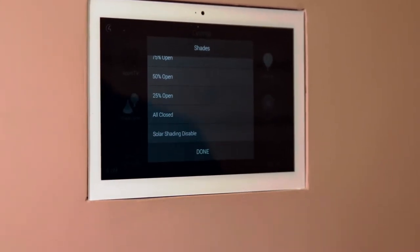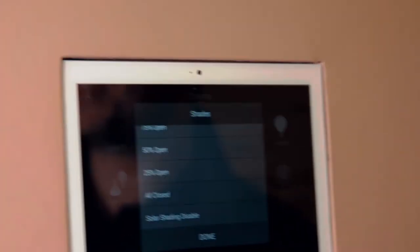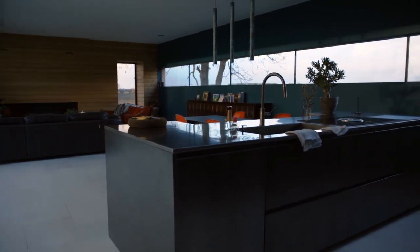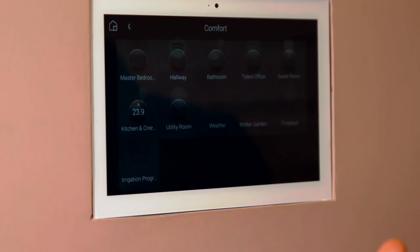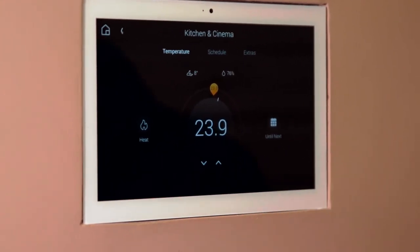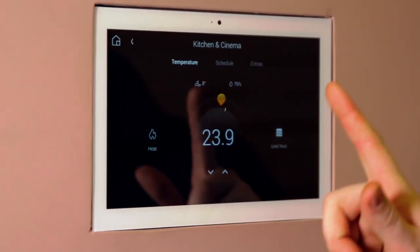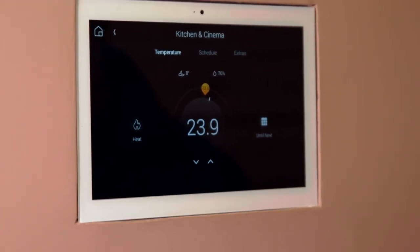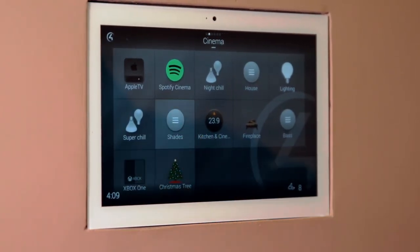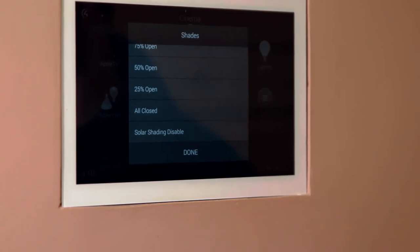One thing you'll notice at the bottom of the screen is solar shading disabled. The reason we've put solar shading in is because having so much glass in a space like this makes it absolutely red hot. Coming into the comfort section, the kitchen and cinema is currently 23.9 degrees. We've set it up so that if in summer this gets above 25 degrees, or in winter above 22 degrees, those shades will automatically shut to block solar heat out. If the client wanted to stop that and keep them open even when sunny, they can press solar shading disable to activate a variable that prevents it.